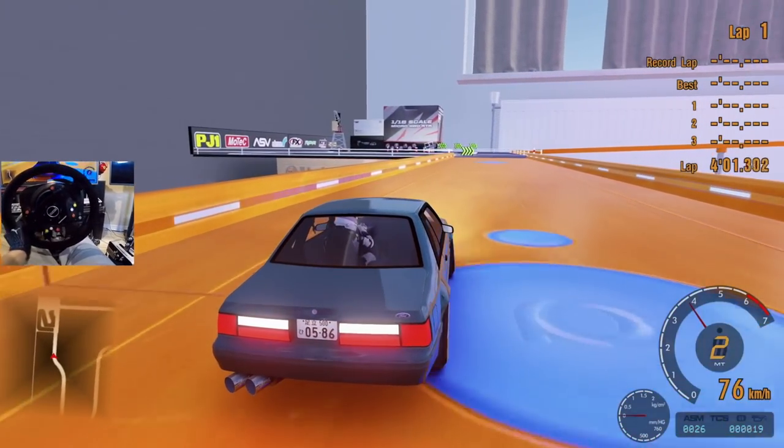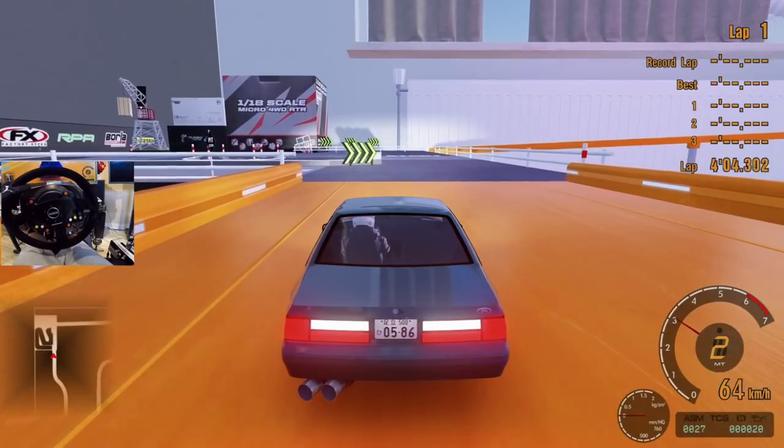So this is the lap done, and then we have a miniature course right here. Look at this little miniature course.